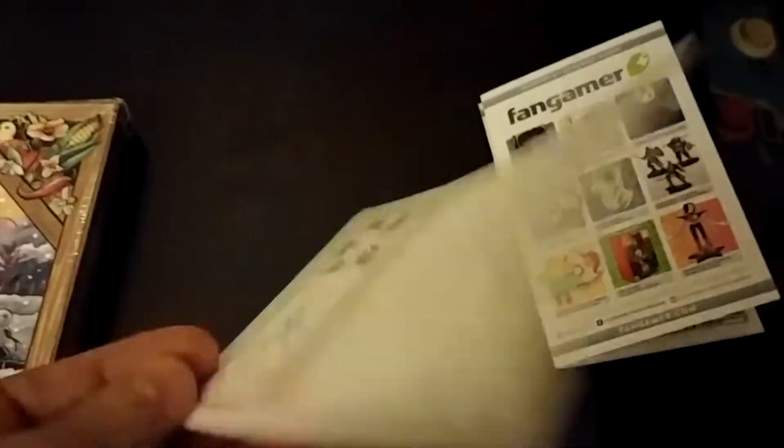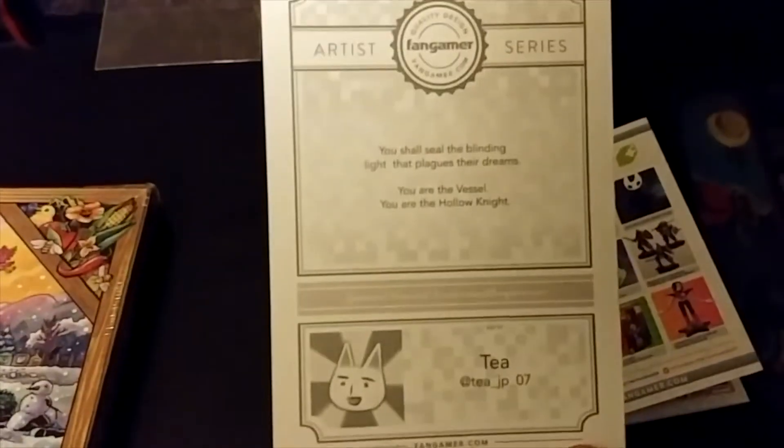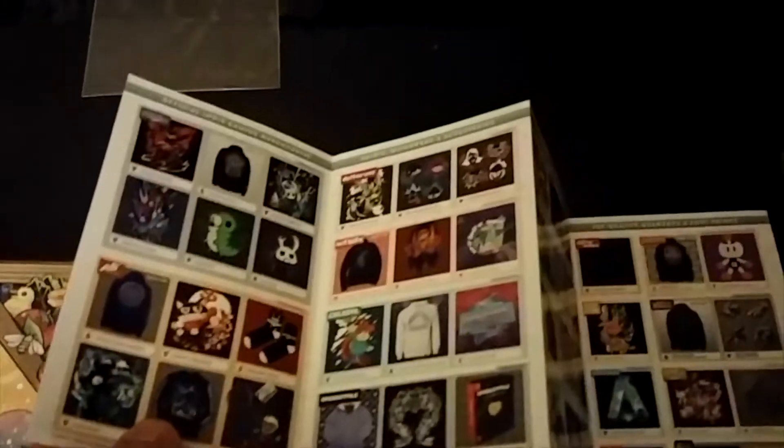Looks like it comes with this collector card, and then a sticker, and a catalog showing all the different merch.